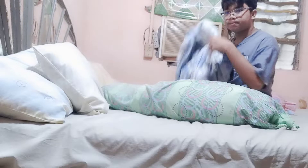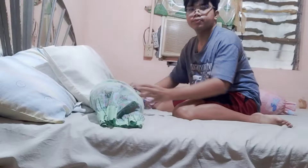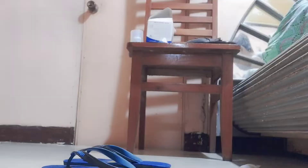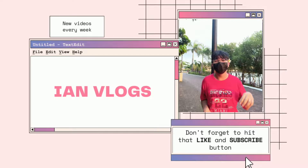Hey guys, I'm Rocky Island Pantospina and welcome to my vlog. For today's vlog, I'm going to do my day-to-day activities for my PE subject. So, let's get going.